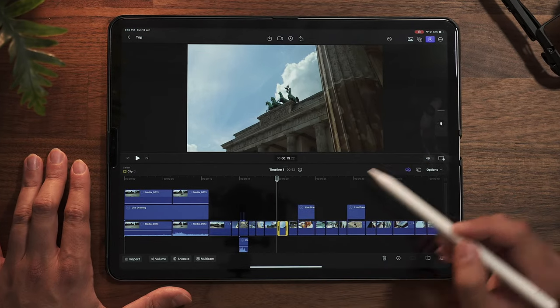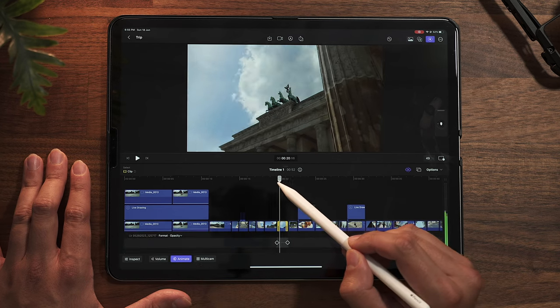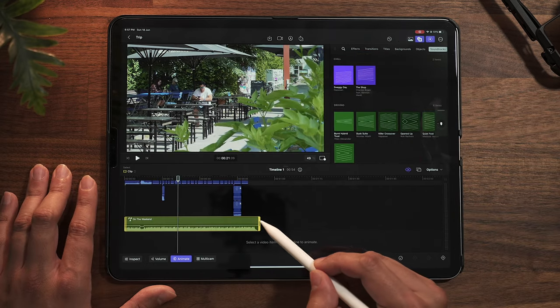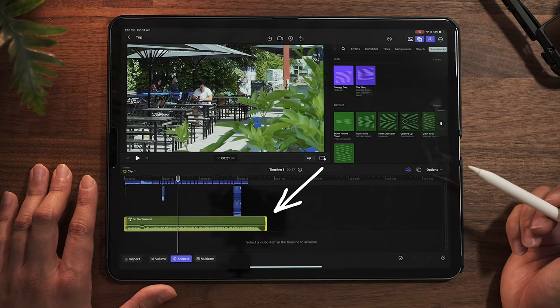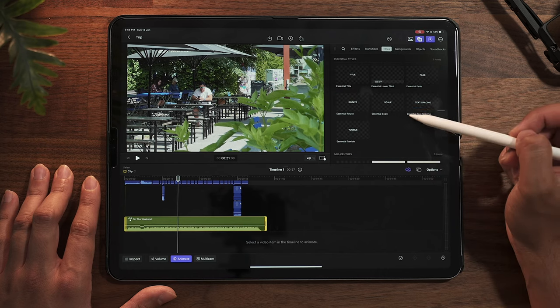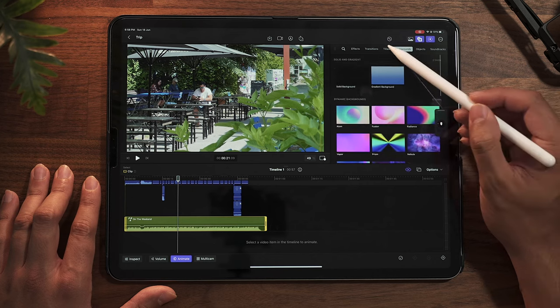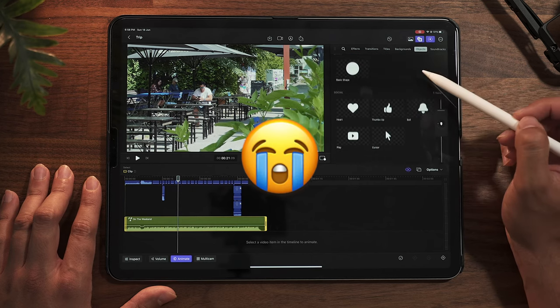You can also add keyframes to smoothly create a zoom-in effect like I did on this time-lapse shot. You can also add music from their library — they have around 45 songs, which automatically adjusts the length of your video. The assets provided by Final Cut Pro on the iPad are great; however, it is very limited since there are not many songs available, not even sound effects, only a few text generators and backgrounds, which can result in your video looking the same as everyone else using the same assets.